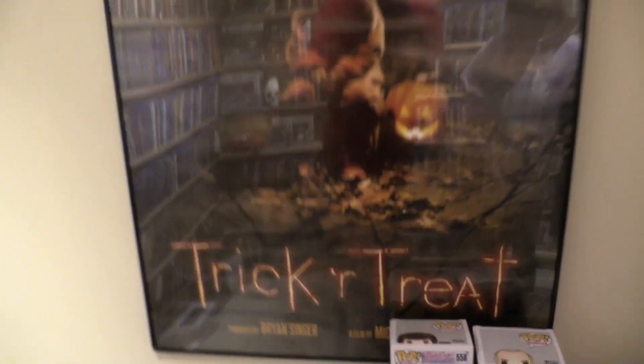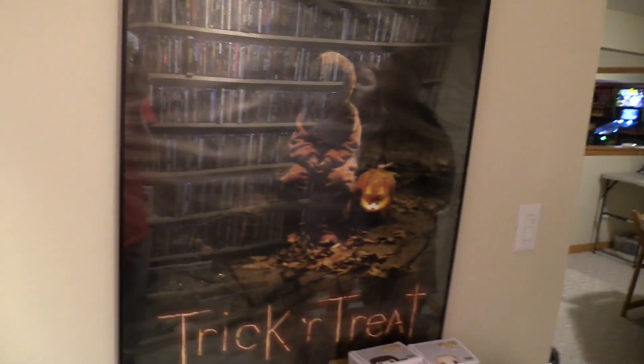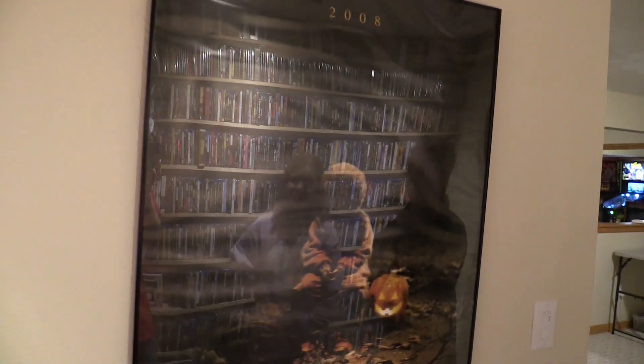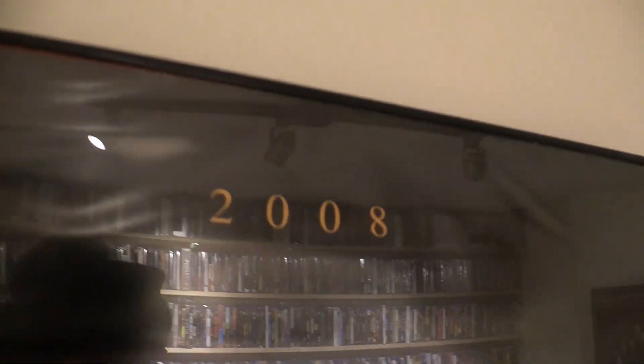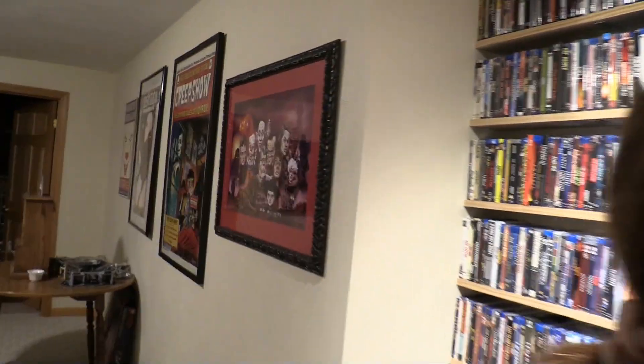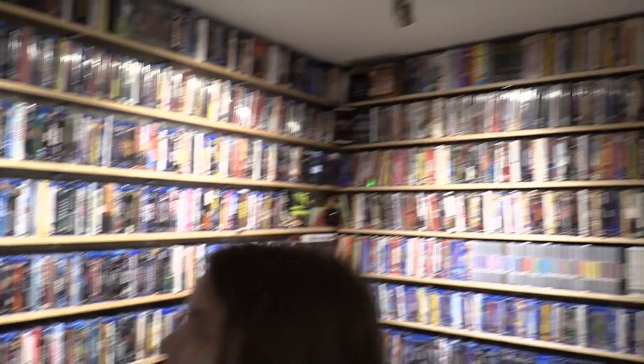You might as well look at the poster — this is Trick-or-Treat, from 2008, but I saw it this year. It's one of my new favorites. It's very Halloween-y — it's an anthology movie. It's fun, it's spooky, it's cool.